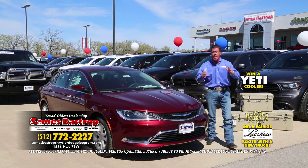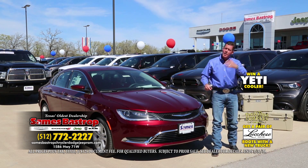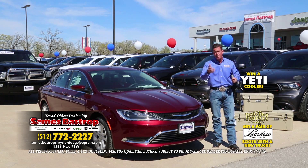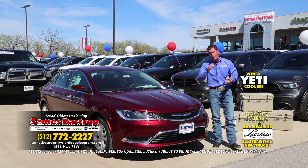New, used, pre-owned — it doesn't matter, folks. If you're buying a used car, it's been through the shop. If you're buying a new car, you get a warranty on every car. We want you to get the best car for the least amount of money, and we want you to be able to trade your vehicle in and not put any cash down if at all possible. Sames Bastrop Chrysler Dodge and Jeep.